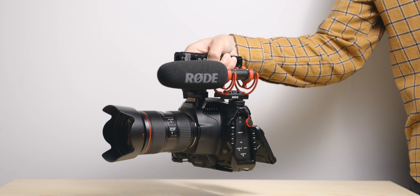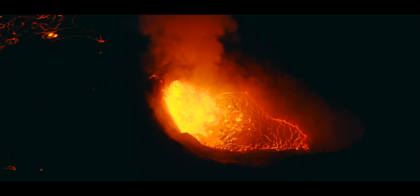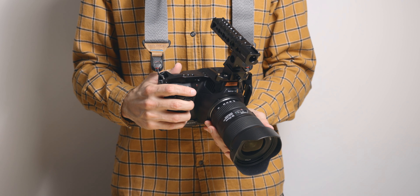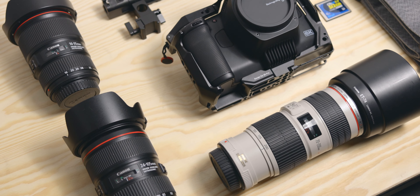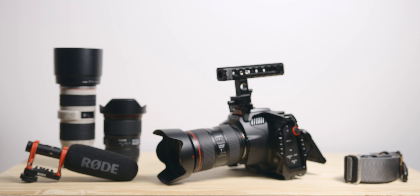I often get asked about the gear I use when traveling, and since I recently came back from Iceland, I thought it would be a good time to make a video about my current travel kit. I'll go over the kit I use for travel content and why I chose the specific items. All links will be in the description. Don't forget to subscribe if you want to see more videos like this one.